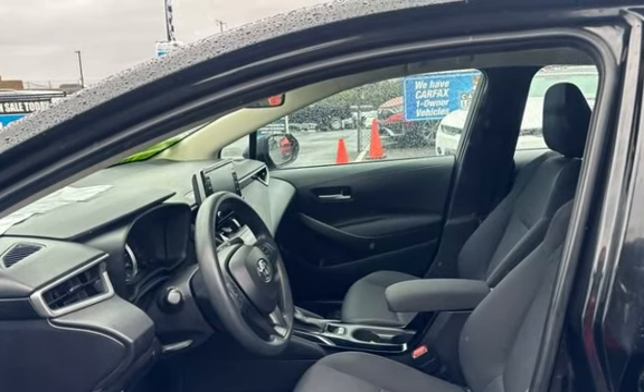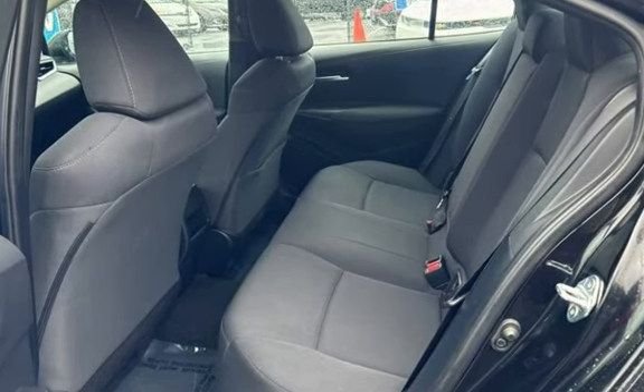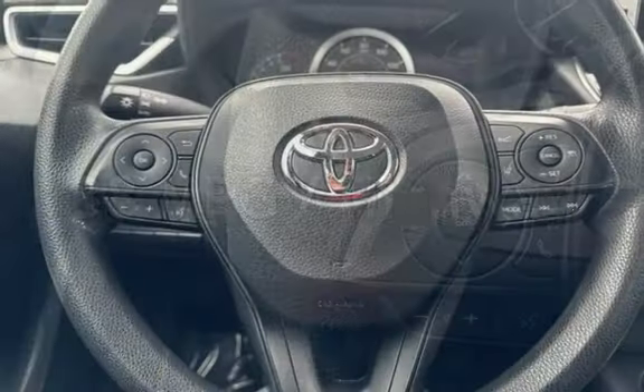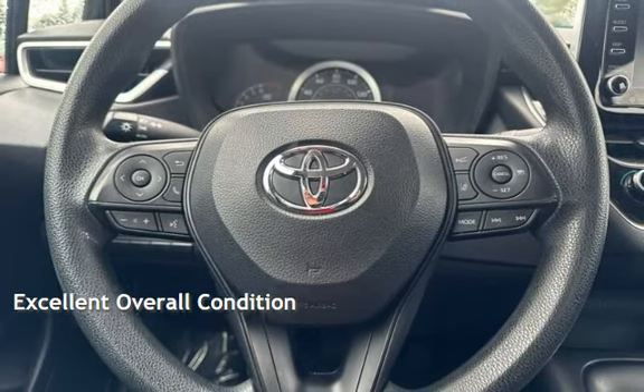This Toyota has less than 86,000 miles on the odometer. Estimated fuel economy for this vehicle is 30 miles per gallon in the city, and 38 miles per gallon on the highway. This vehicle is in excellent overall condition.